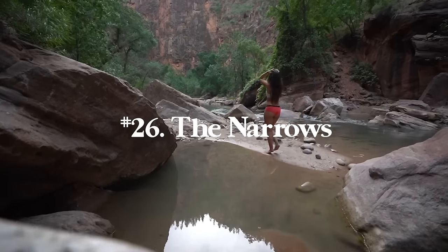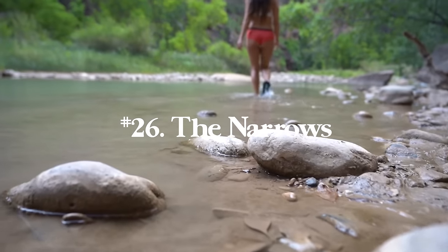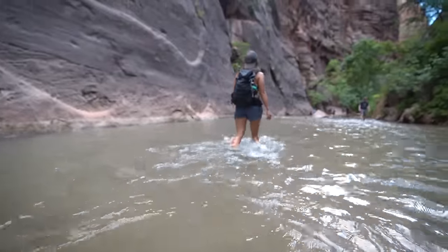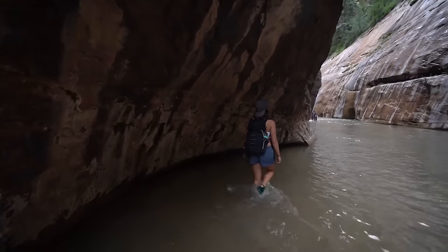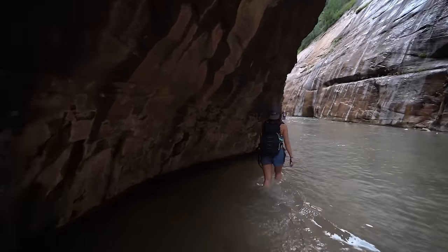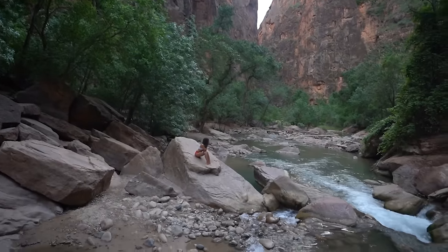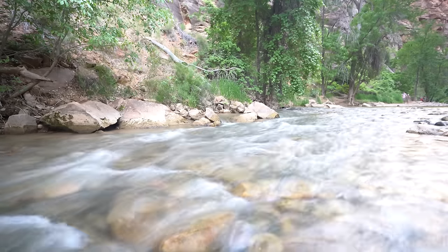Number twenty-six is the Narrows in Zion National Park, Utah — closest big city is probably Las Vegas. You can go as far as you'd like; take the shuttle to the start and do one mile, five miles, or the entire top-down route at 15.5 miles. It's scenic every single step of the way. Definitely keep an eye on weather because this is a very dangerous hike if it rains, and poles are essential so you can catch yourself if you hit a rock and fall.